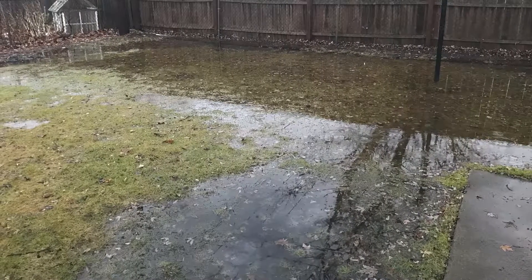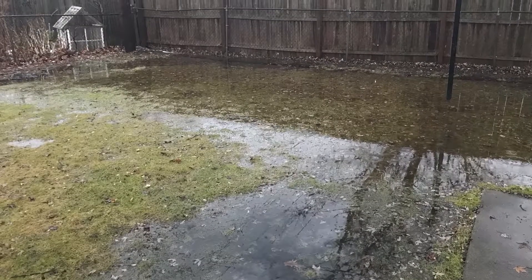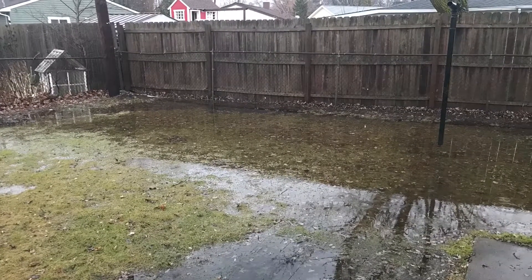We'll be up all night babysitting this pump to make sure that our home doesn't flood. Hopefully you all are having a better evening and day than us.